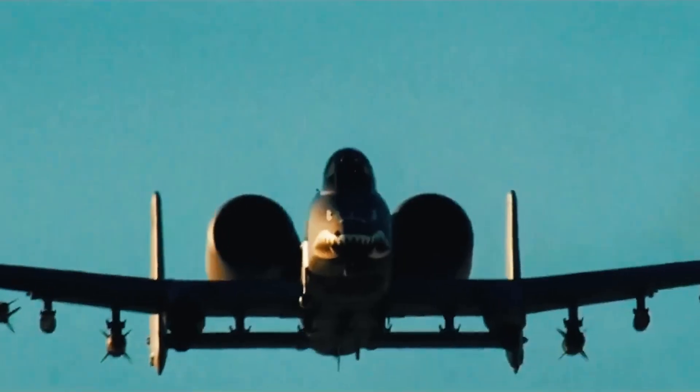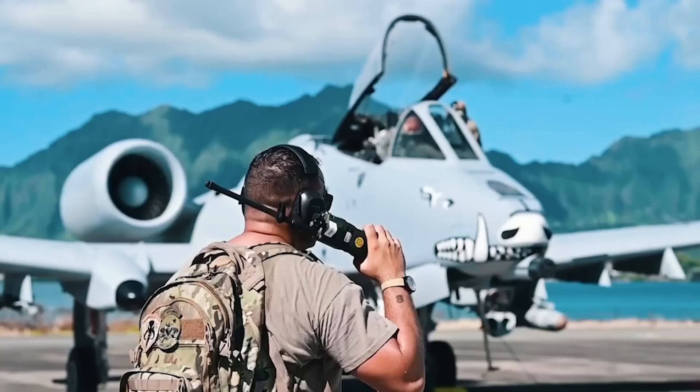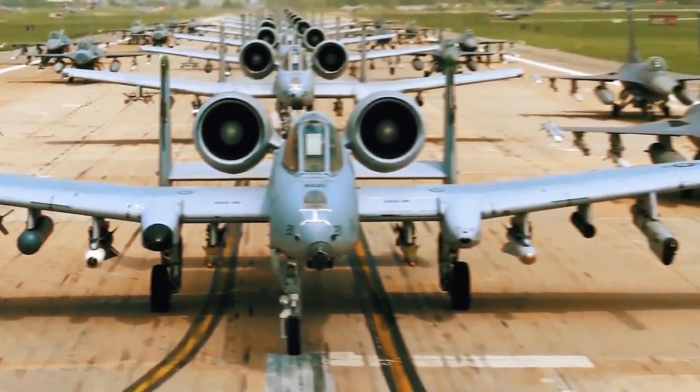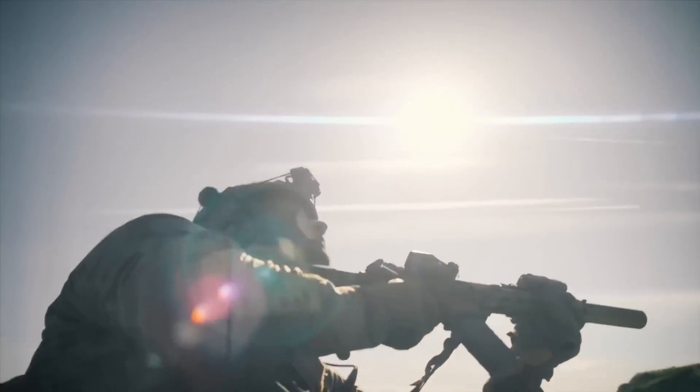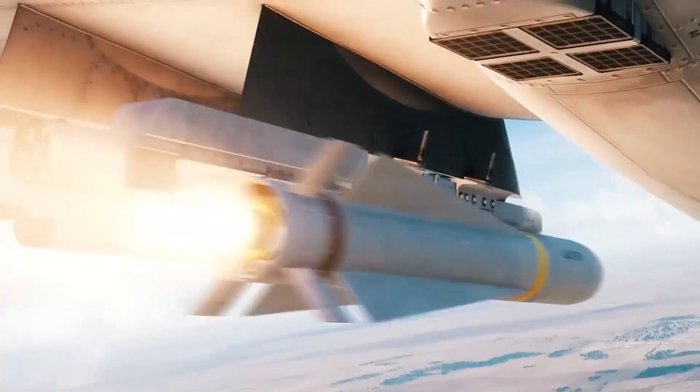Despite being rooted in the 1970s, this iconic aircraft has remained a formidable presence on the battlefield, constantly evolving to meet the demands of modern warfare. In a world where drones are becoming the dominant force in aerial combat, the question arises: can this old-school attack jet, designed long before drones even existed, be adapted to take on the modern menace of unmanned aerial vehicles?